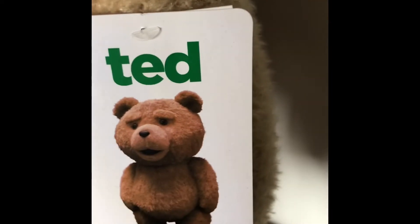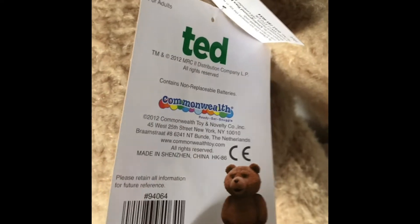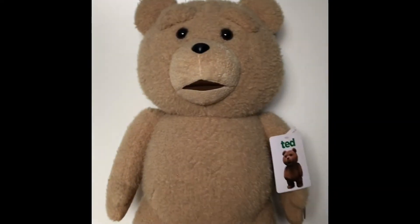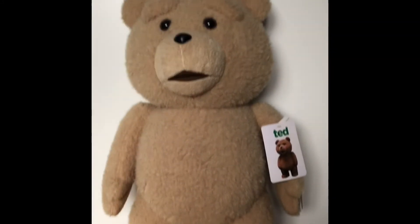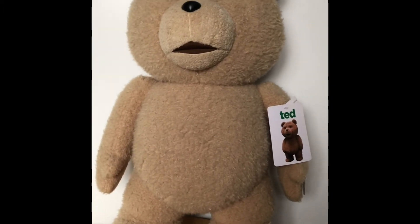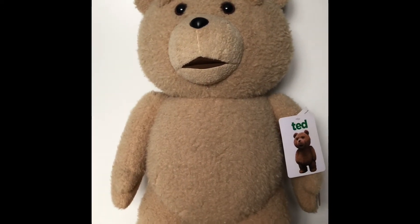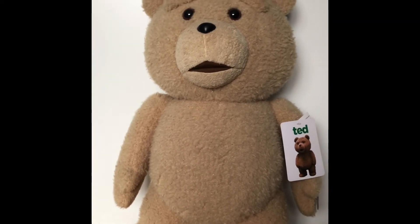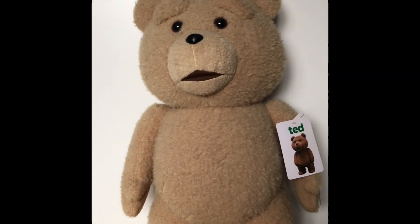This is a full-size bear — for adults, as you can see. There's my hand on it; it is a full-size bear. Technically not actually from my collection in that it is actually my wife's. I bought it for her for Christmas several years ago as a surprise. She loved the films, so I thought I'm going to surprise her with a full-size bear of Ted.